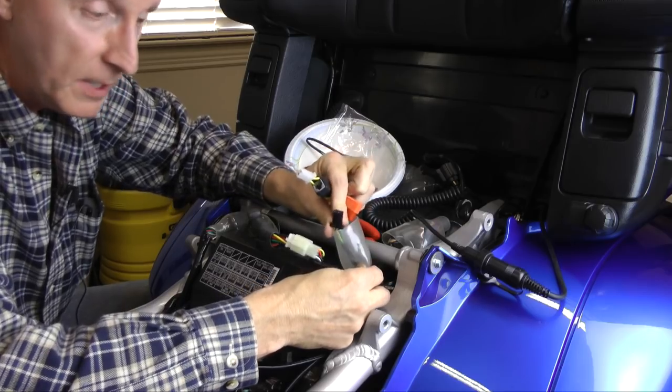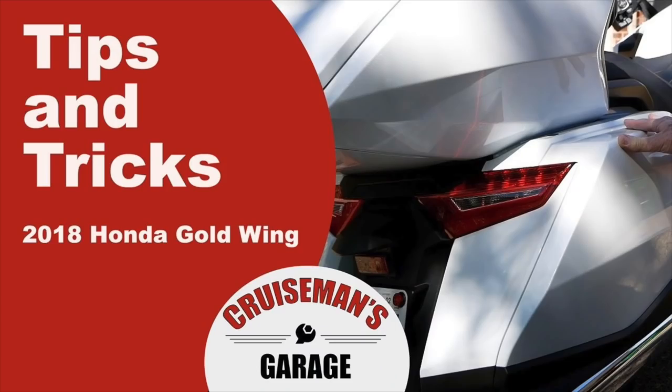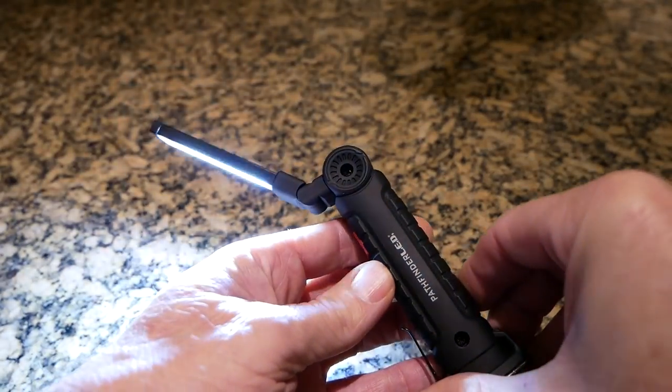Riding and working on motorcycles is my passion, and this channel is where I post my moto vlogs, my how-to videos, aftermarket installation videos, and talk about cool tools.